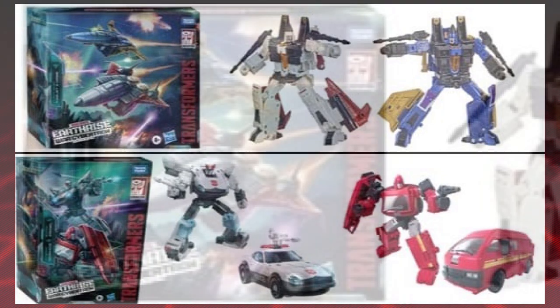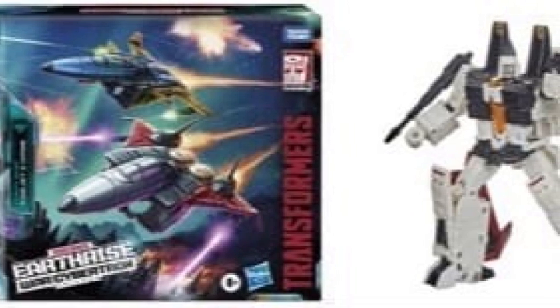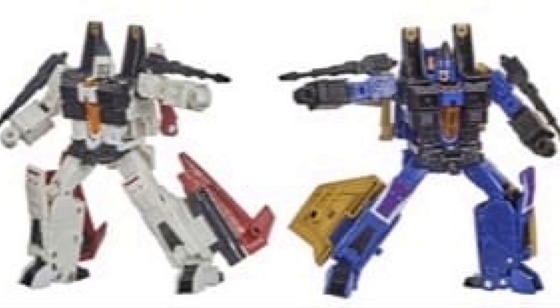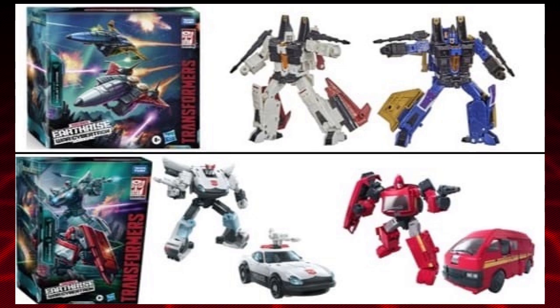We also have Ramjet and Durge. We saw an image of Thrust beforehand and an image of Durge beforehand, but Ramjet is a brand new reveal. Interestingly, this is the first time we're going to see the weapons for the cone heads, and they don't look changed from the original Earthrise Seeker, but they look pretty good. I feel like Ramjet could use a little more coloring, but I don't mind it. I like the fact that he's got different wings compared to Durge — I thought they'd just reuse them, but no, he seems to have new wings, which is pretty cool. The Durge color scheme looks nice; I like the yellow and the blue.